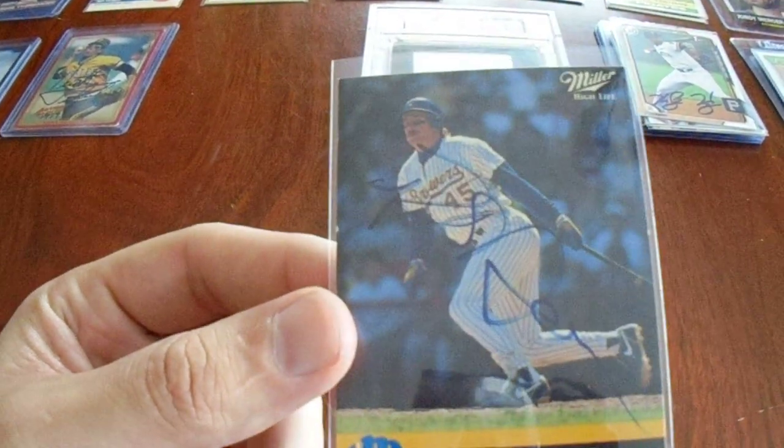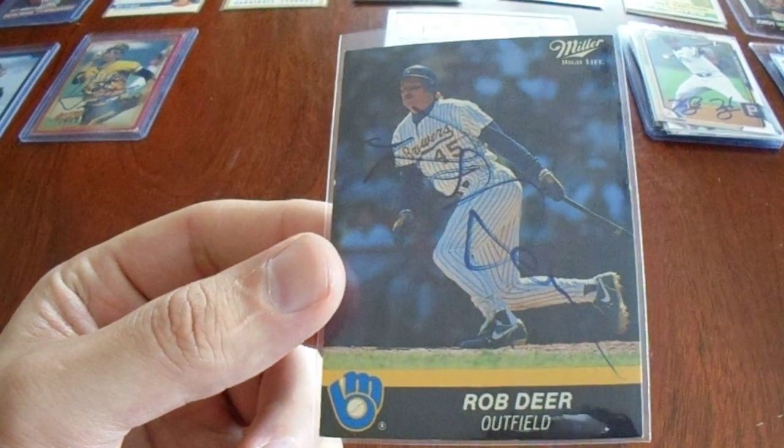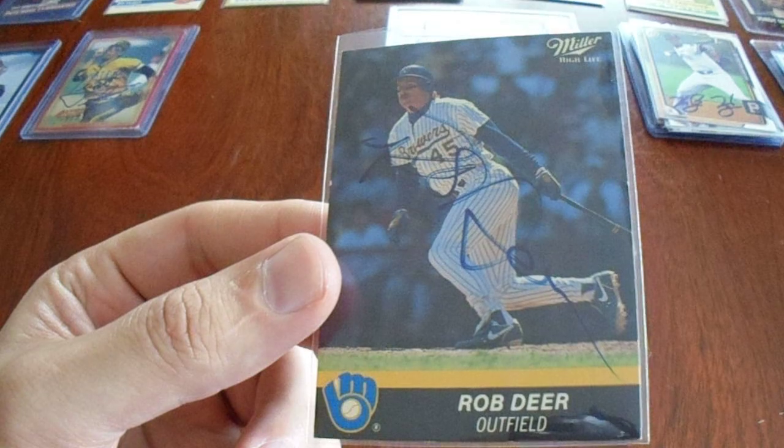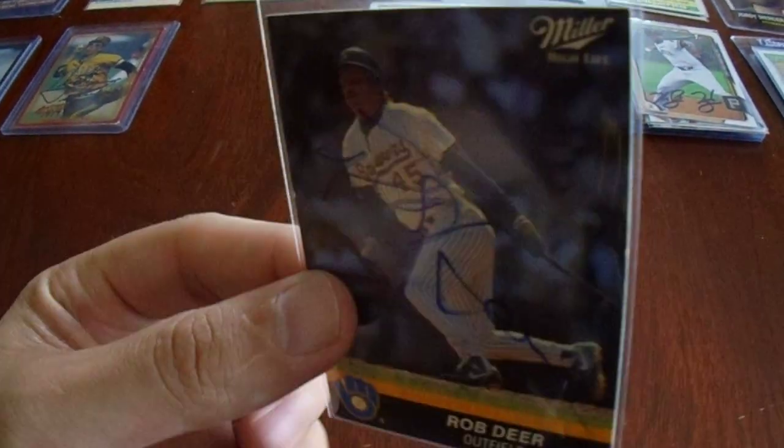This is kind of cool. I know someone I'd like to gift this to. We got Rob Deere on a Miller highlight card. That's cool.